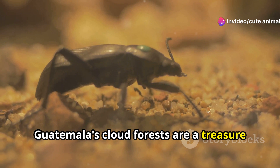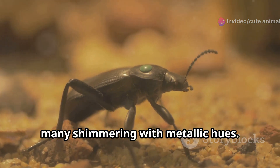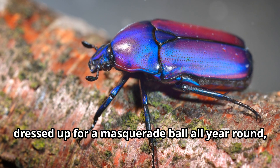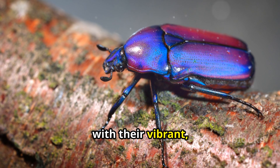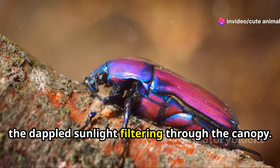Guatemala's cloud forests are a treasure trove of beetles, many shimmering with metallic hues. One of my favorites is the jewel beetle. These little guys look like they're dressed up for a masquerade ball all year round, with their vibrant, iridescent exoskeletons that sparkle in the dappled sunlight filtering through the canopy.